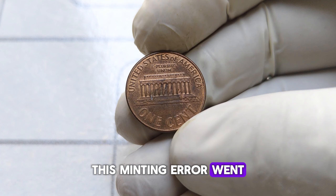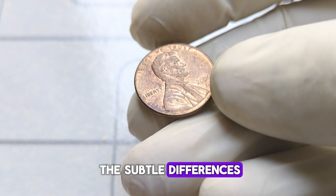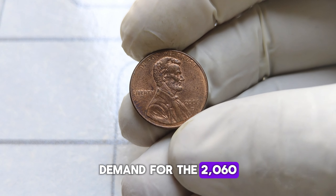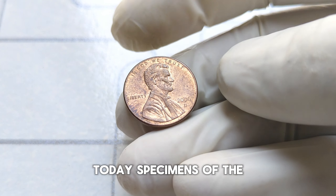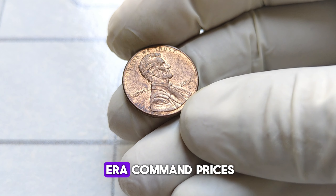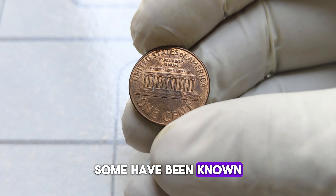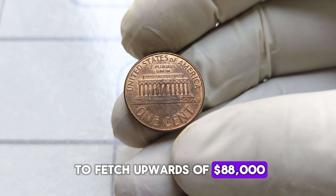This minting error went unnoticed by many until keen-eyed collectors began to spot the subtle differences. As word spread, demand for the 2006 Lincoln penny soared, and its value skyrocketed. Today, specimens of the 2006 Abraham Lincoln penny with the double-die error command prices that would make any collector's jaw drop. In fact, some have been known to fetch upwards of $88,000 at auction.